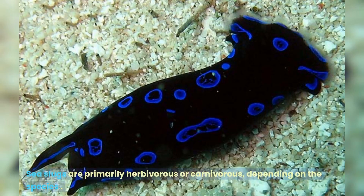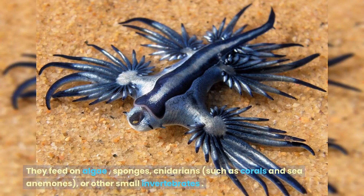Sea slugs are primarily herbivorous or carnivorous, depending on the species. They feed on algae, sponges, cnidarians such as corals and sea anemones, or other small invertebrates.